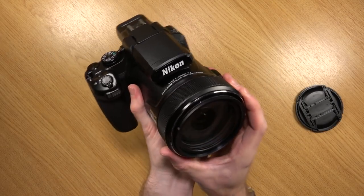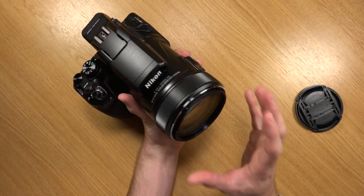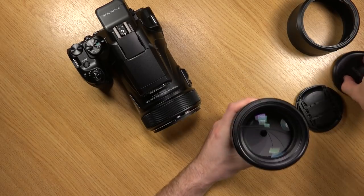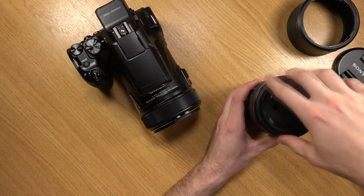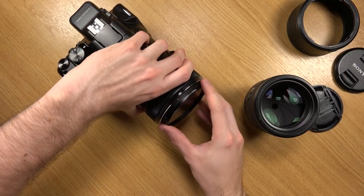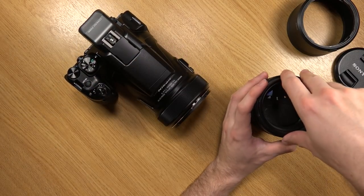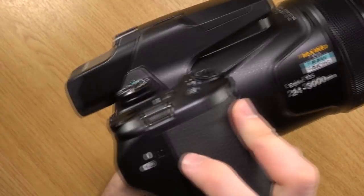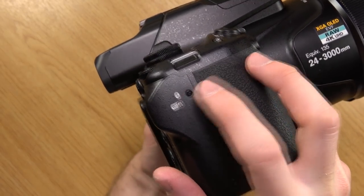It doesn't actually say the diameter size, but to my knowledge it is 77mm. I'll test this out right now because I have a 77mm filter on my G Master lens here. If this fits... yes, 77mm - that's good to know. The other thing to mention is this does have Bluetooth and Wi-Fi features as well.